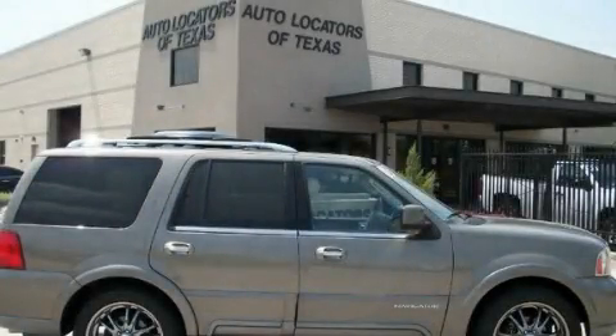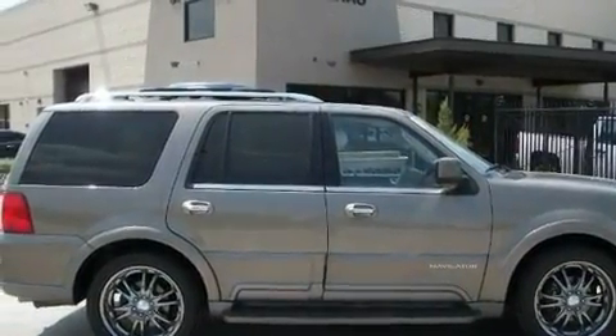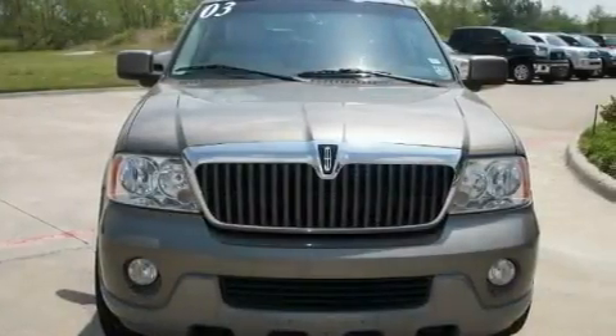This is a 2003 Lincoln Navigator, with a great fit and finish. It features a 5.4-liter, eight-cylinder engine and an automatic transmission.